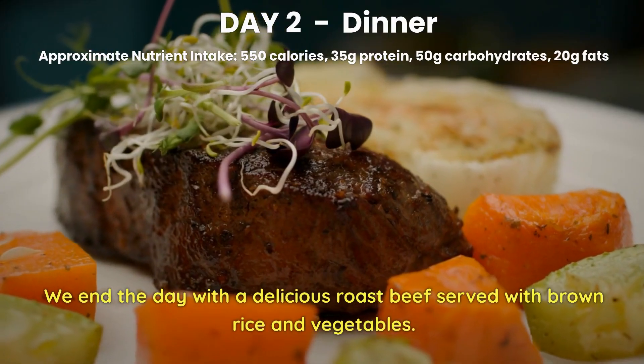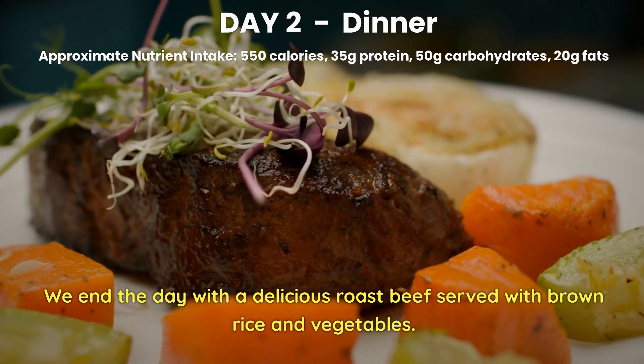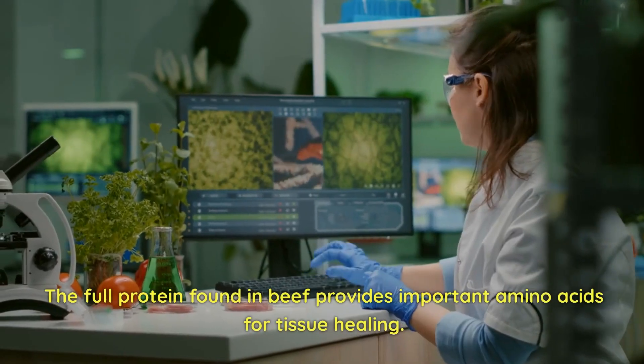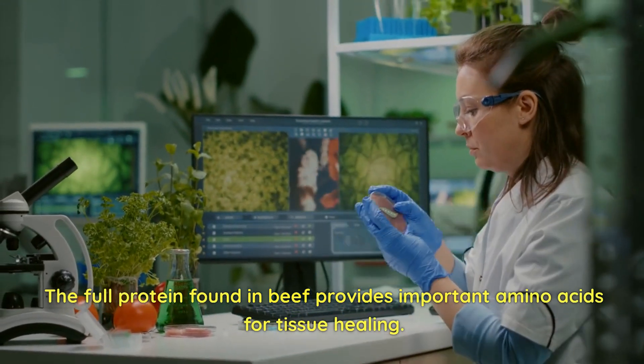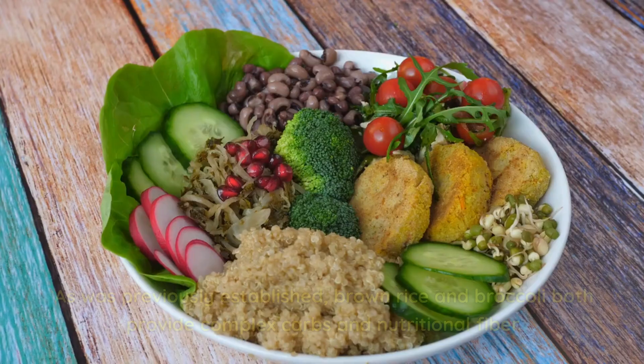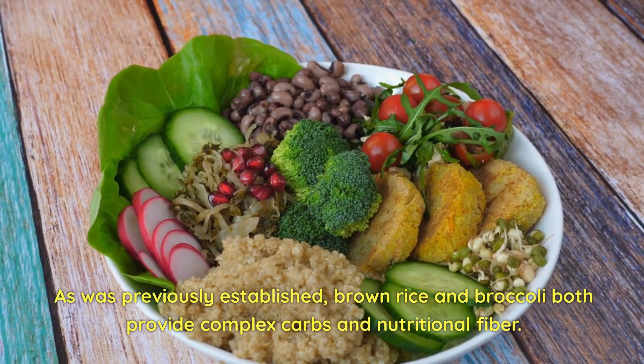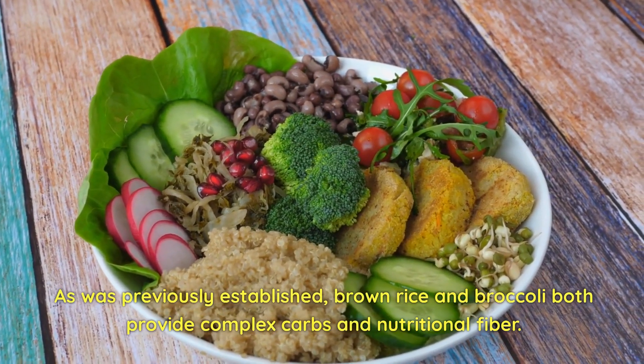Day 2 Dinner. We end the day with a delicious roast beef served with brown rice and vegetables. The complete protein found in beef provides important amino acids for tissue healing. Brown rice and broccoli both provide complex carbs and nutritional fiber.